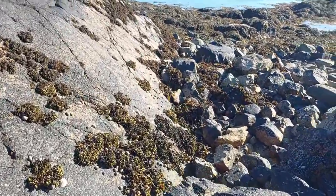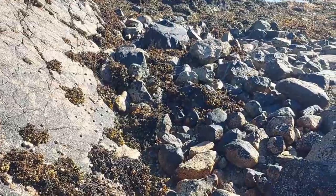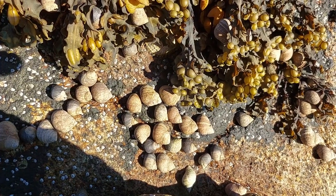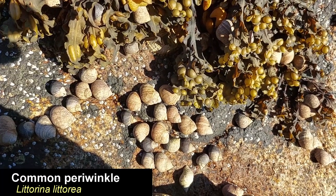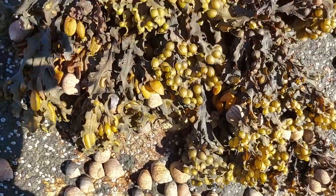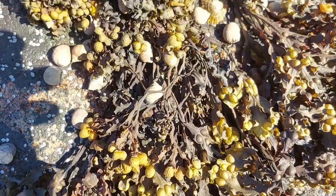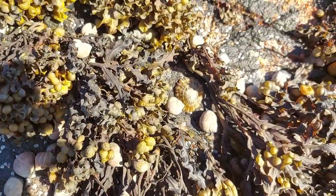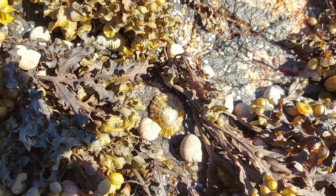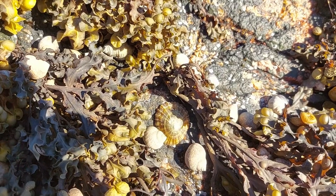Here we have a bunch of common periwinkles. These can be eaten and if you make them the right way they actually don't taste too bad. You can keep these in tanks but they have a bad tendency of climbing out of the tank and just falling on the floor, so I'm not a big fan of these.